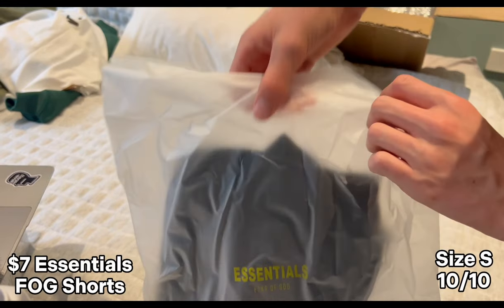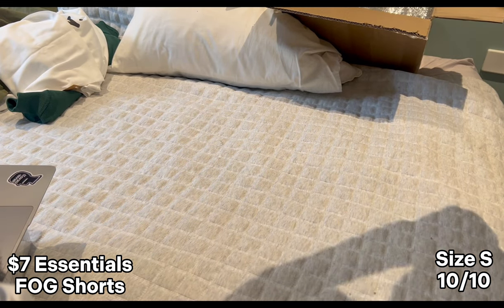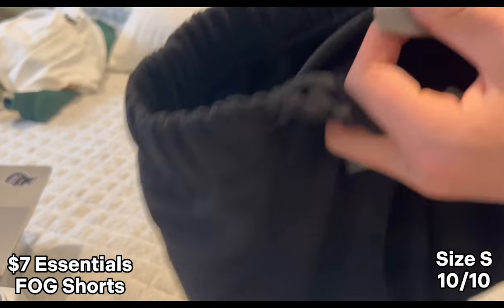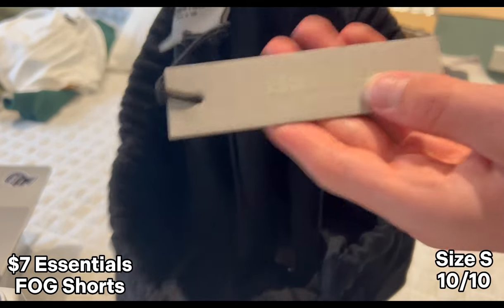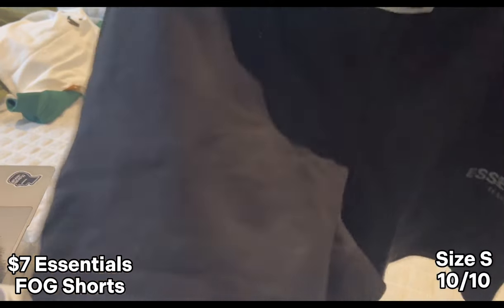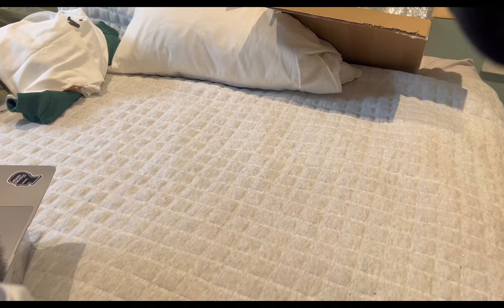Here we've got another Essentials pair of shorts — same size — and we got one in black. For the prices these are amazing. You can see the correct logos, it's a really nice quality, great tags and we've got size small. These are super oversized with a pocket on the back. They're like sweatpants-shorts. Definitely recommend.